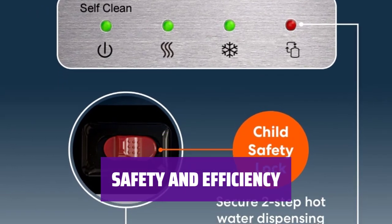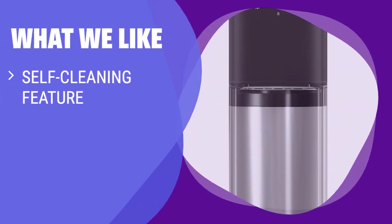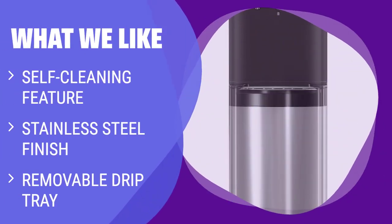Keep your family safe with a child safety lock and enjoy energy savings with Energy Star certification. What we like: If you value self-cleaning technology, a stylish stainless steel finish, and a removable drip tray for easy cleaning, this water cooler is the perfect choice for you.